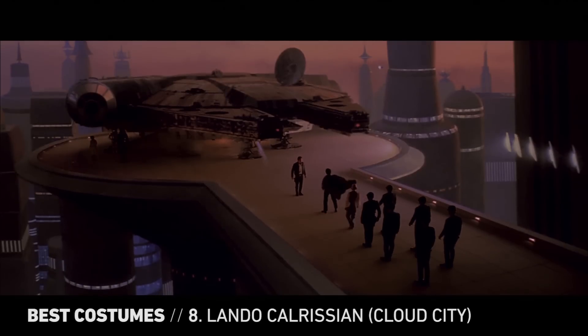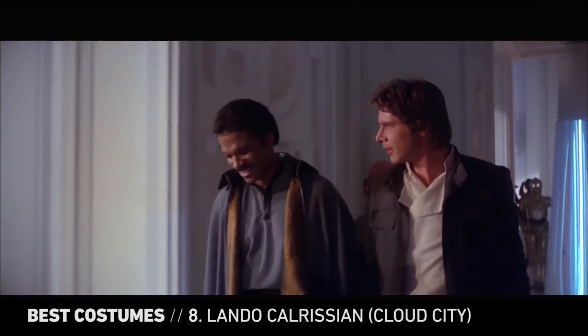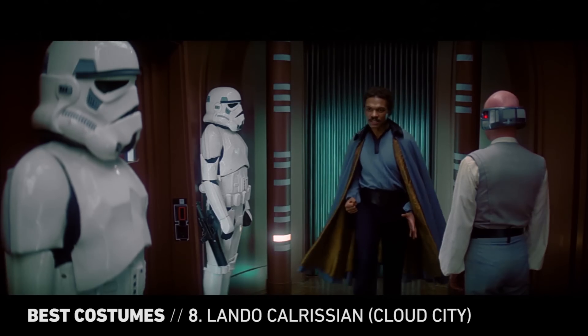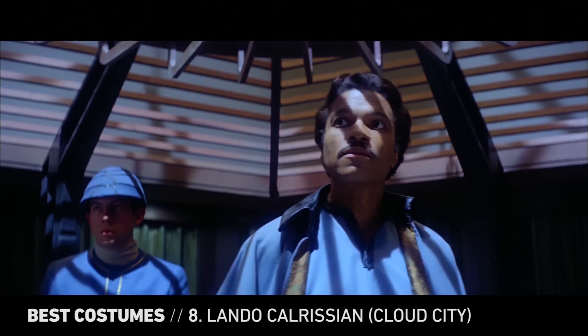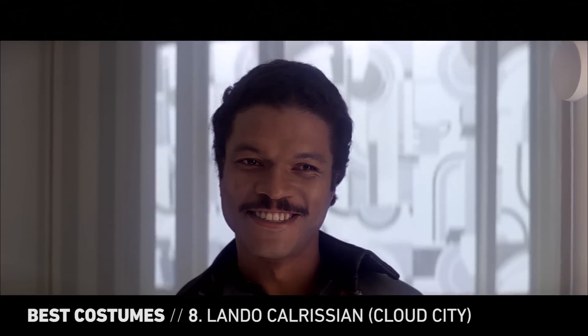For Lando Calrissian, the clothes don't completely make the man, but they certainly say a lot about him. The smooth-talking smuggler's Cloud City get-up speaks volumes. It's dapper, daring, and a little dangerous. In other words, it's totally Lando.